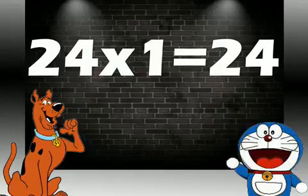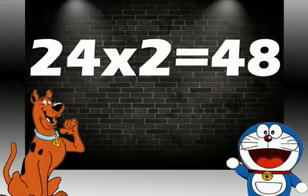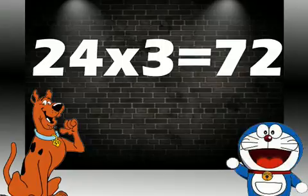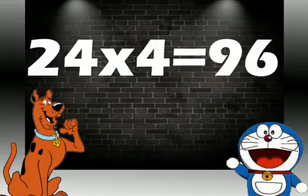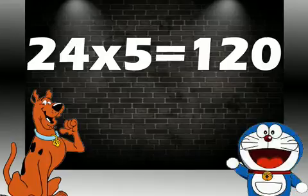24 ones are 24. 24 twos are 48. 24 threes are 72. 24 fours are 96. 24 fives are 120.